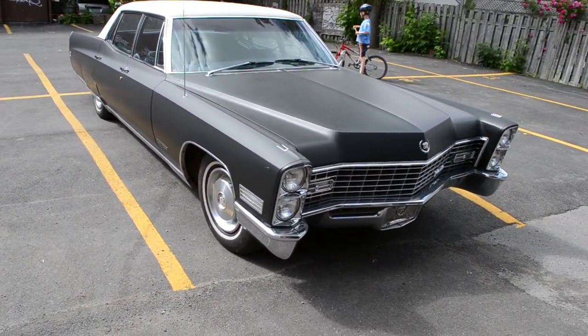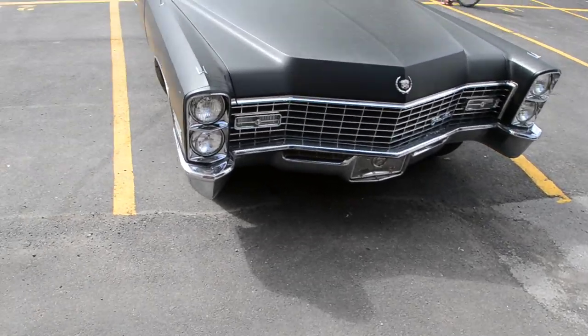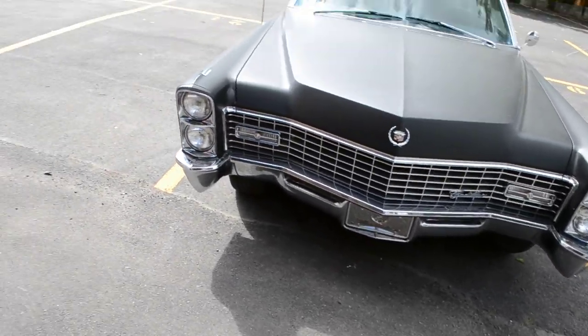And look what happens to be here. This Caddy I've seen a few times here — a '67 Fleetwood.